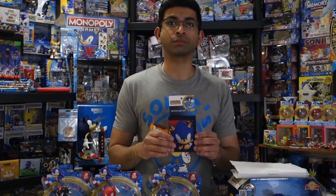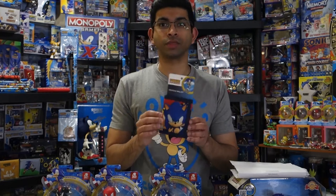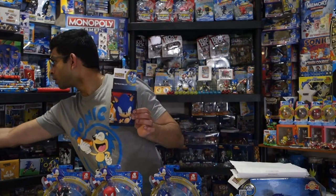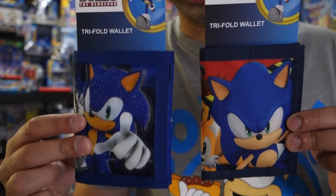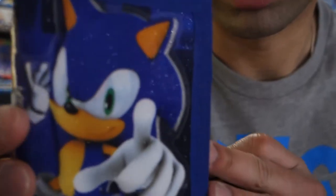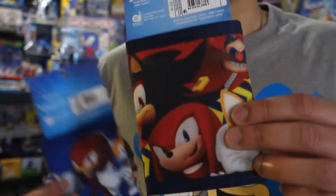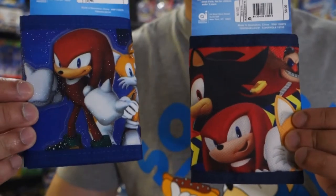So the first item I have is this trifold wallet. I got it at Target, and if you watched my Sonic Merch Adventure, you saw that I picked this up during that adventure. It's similar to this trifold wallet — here's the new one and here's the old one. They're kind of similar in their design; however, this one is not glittery, while this one kind of is. This one also has more characters on it — it's got Pegatband, Shadow, and Knuckles. This one just has Tails and Knuckles on it.